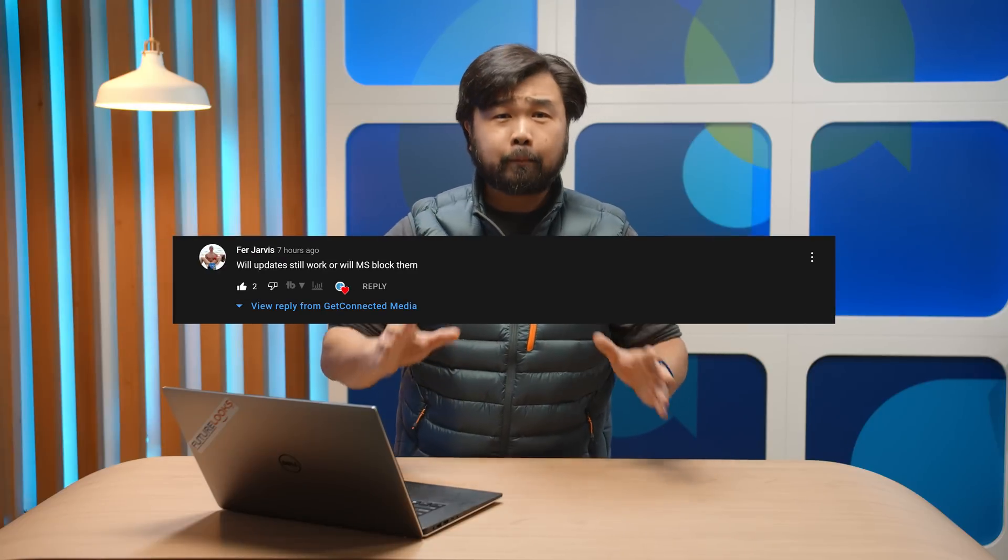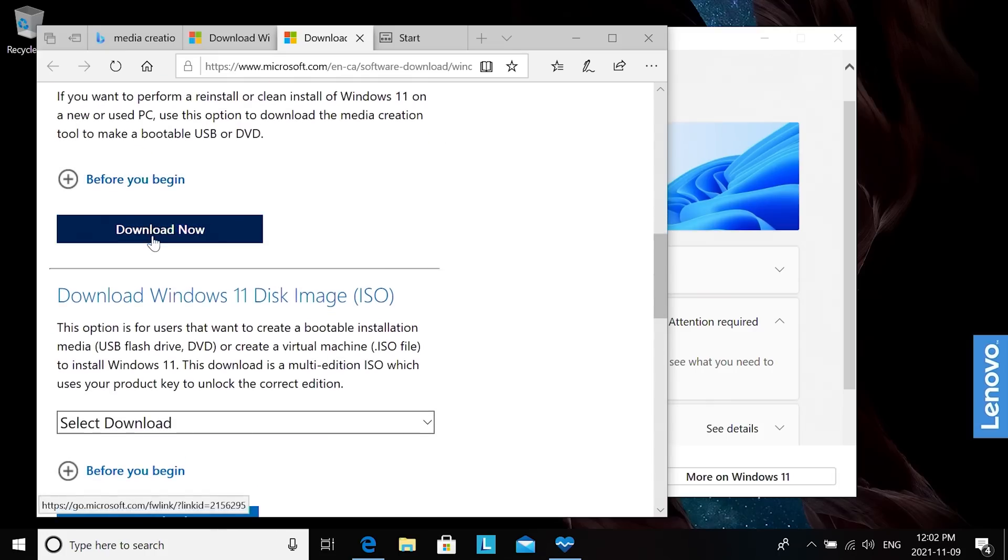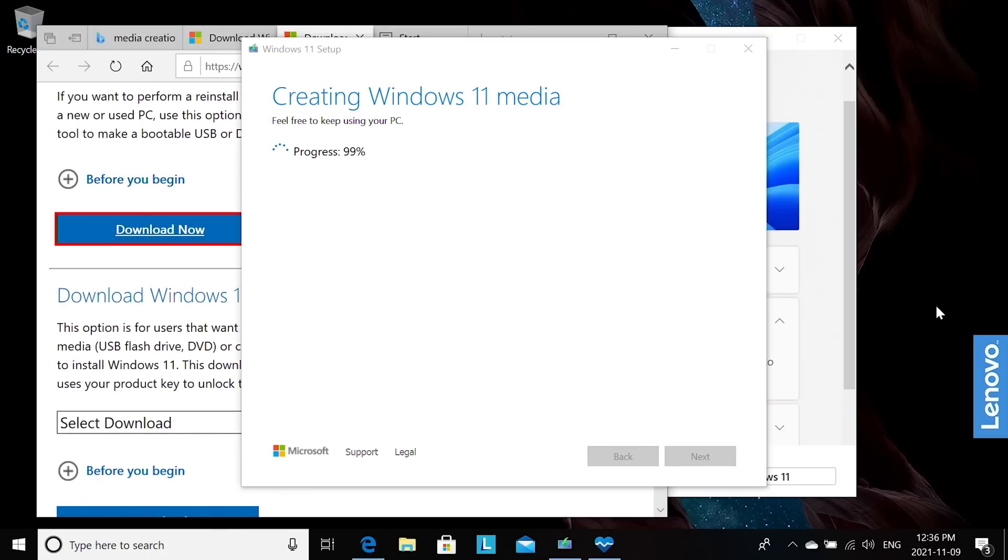Now some of you in the comments have brought up a very valid concern — what if Microsoft stops supporting Windows 11 on unsupported machines altogether? Let's unpack that. Microsoft itself will not block you if you install the operating system fresh. If you take the media creation tool and create a bootable USB drive with the configuration of your system, and then install it clean from a reboot, you can overcome a lot of those compatibility issues.